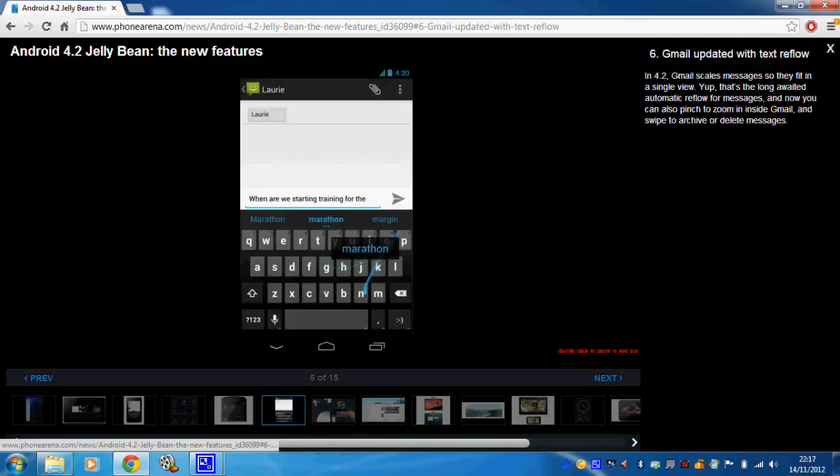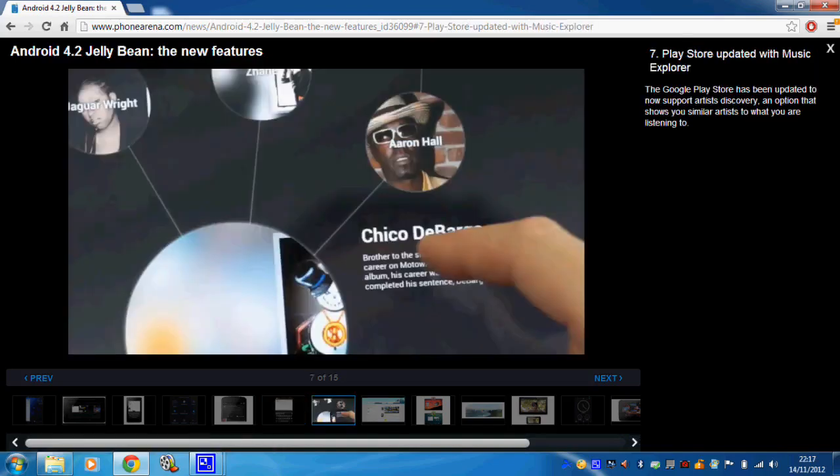It looks as though there's going to be a Gmail update — they've updated the text reflow, which I think means the text is now going to be rescaled so it fits properly, possibly with pinch to zoom. The Play Store is also going to be updated with a Music Explorer, getting more in line with the iTunes market store. So far on Google Play you can download applications, television programs, books, and movies, and now they're adding music support.